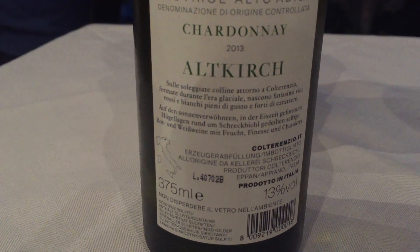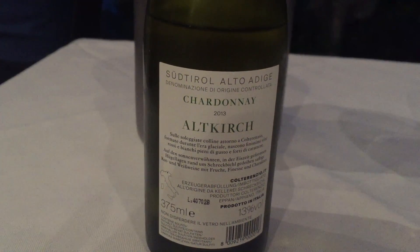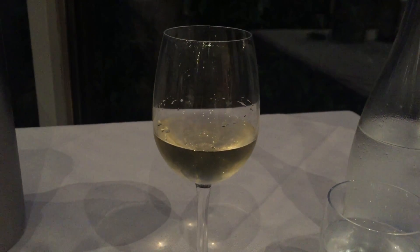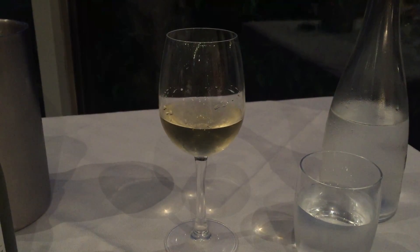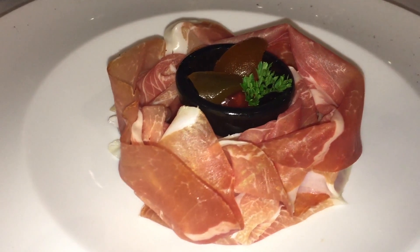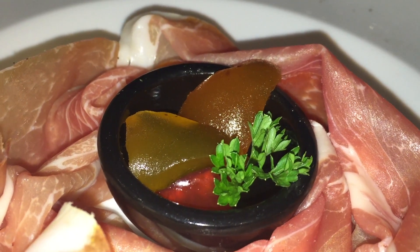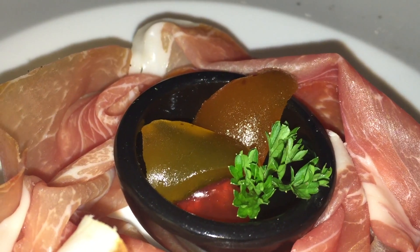The wine was from the Schreckpichl winery — the firm is called Colterenzio in Italian, as very few Italians would be able to manage the pronunciation of Schreckpichl. It was a delightful accompaniment to my dinner, which started off with a plate of sliced culatello, served with a little bowl of fruit mostarda, whose sweet, spicy mustard flavor is a perfect pairing with salumi like culatello.